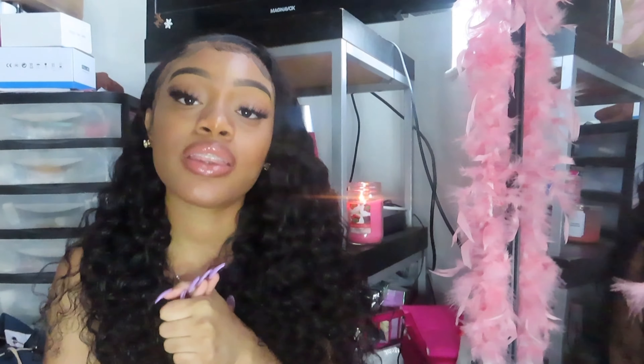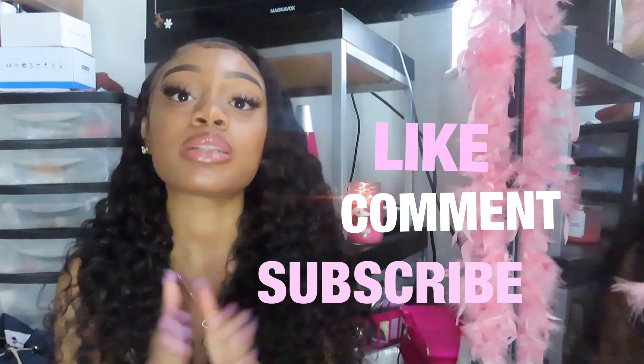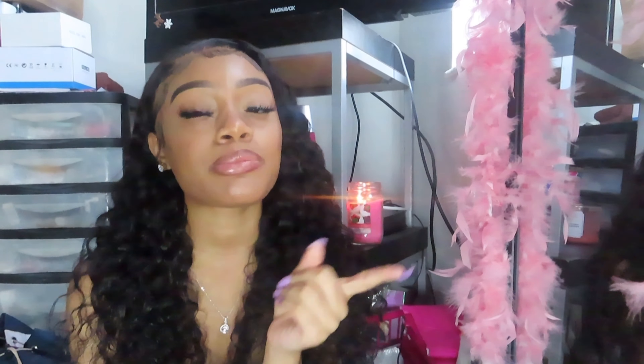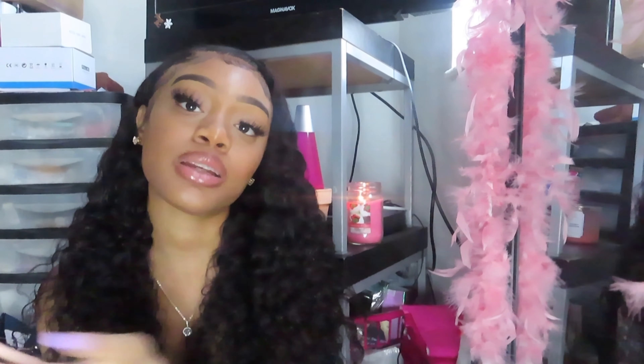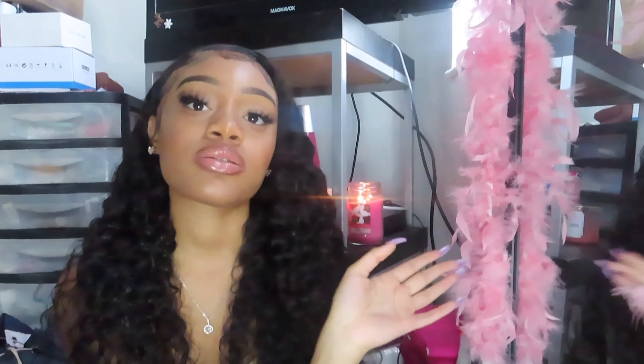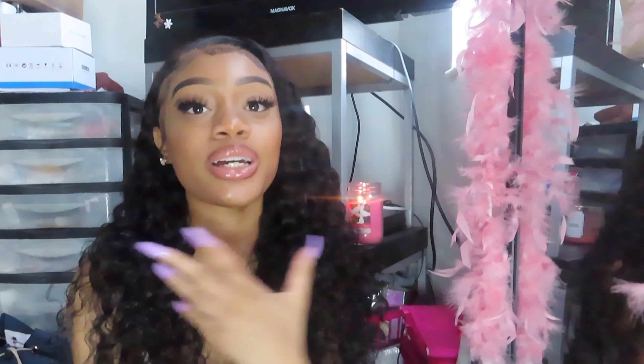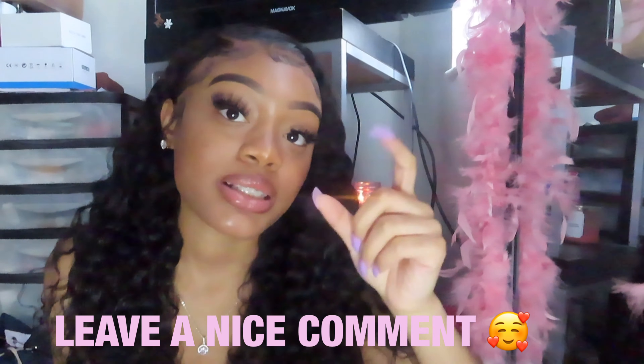That is it for the video! Thank you all so much for watching — I truly appreciate it. Make sure you like, comment, and please subscribe. We're on the road to 500 subscribers. Go follow me on my social media platforms — my business page and personal page will be linked in the description box. I'll see y'all in my next video! Leave a positive comment down below because I always reply to comments. Bye!